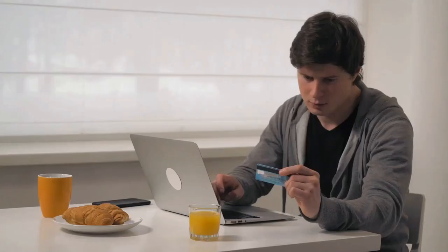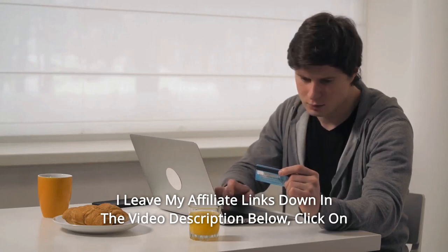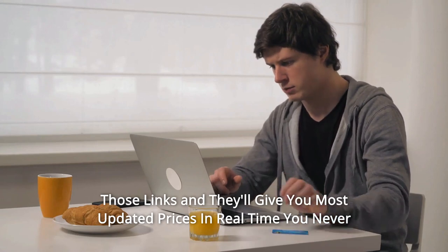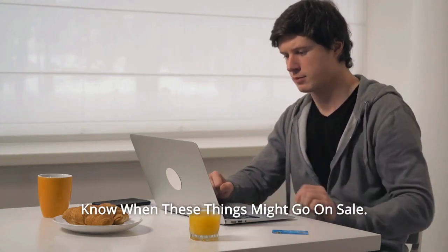And so much more. I leave my affiliate links down in the video description below. Click on those links and they'll give you the most updated prices in real time — you never know when these things might go on sale.